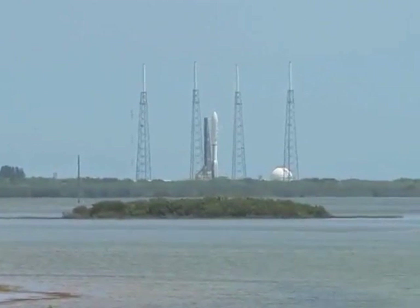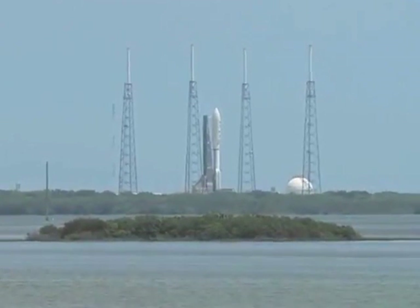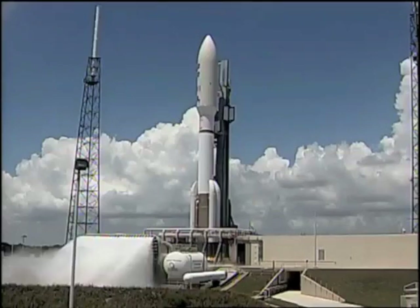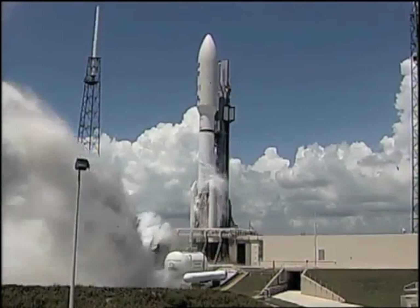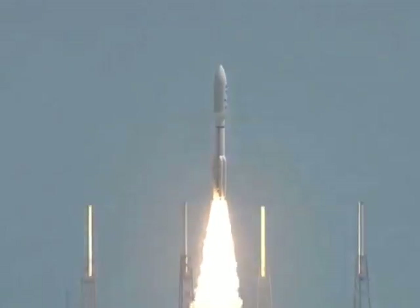T-minus 10, 9, 8, 7, 6, 5, 4, 3, 2, 1. Ignition and liftoff of the Atlas V with Juno on a trek to Jupiter.